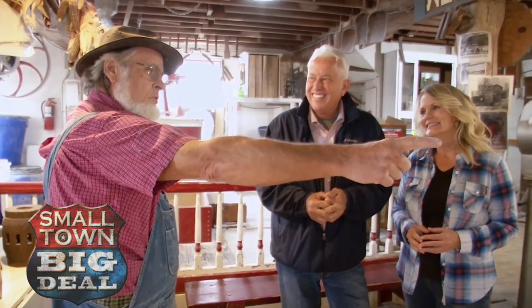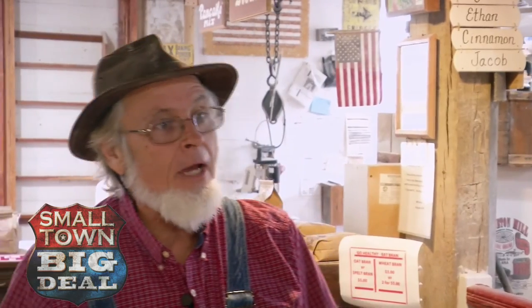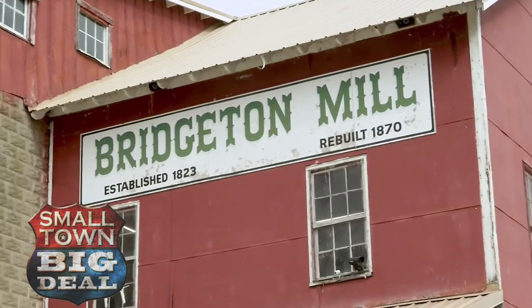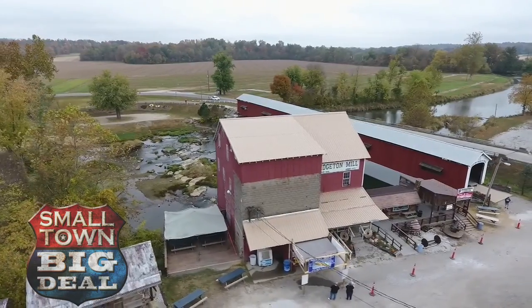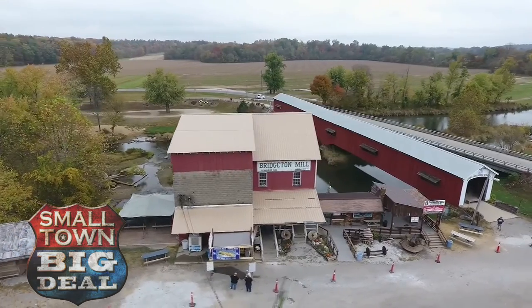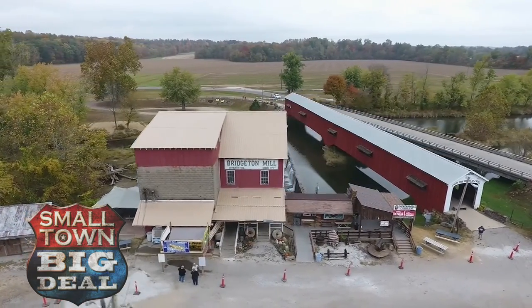But then he had to get a loan. Can you imagine trying to get an appraisal on this thing? The banker said, 'No bank in their right mind is going to loan you that kind of money for that broken down old building.' Well, that's a challenge. But Mike wouldn't give up. The family selling the mill helped him secure financing. He then put in years of restoration work on the mill, never giving up on his dream.